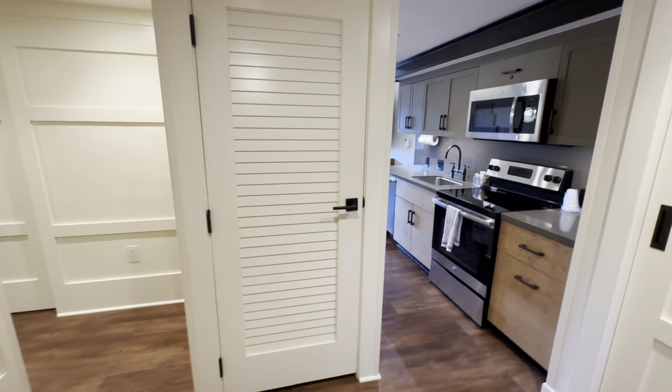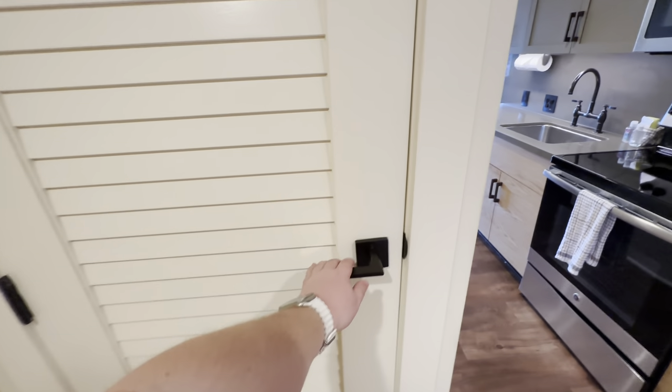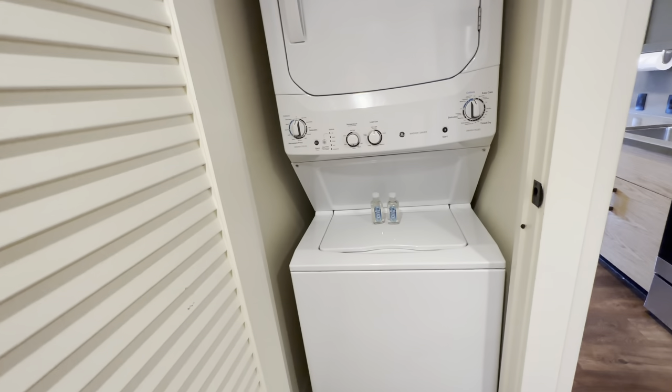As we enter the one-bedroom villa, off to the left is the bedroom and bathroom area. Immediately in front of you is a little closet that has a stackable washer and dryer that you can use to do laundry during your visit.